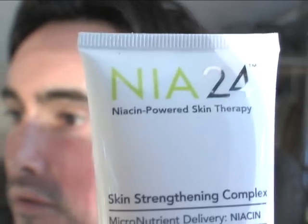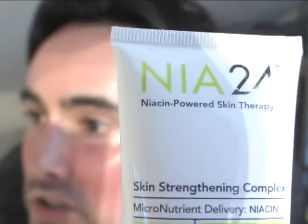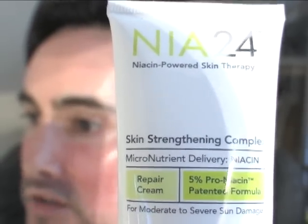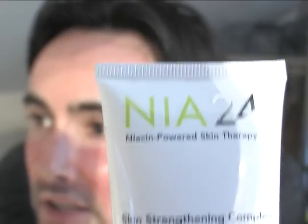For those interested in products for your skin, this is a product called Naya 24 — it's niacin-powered skin therapies, a skin strengthening complex with five percent pro-niacin. I bought this from my esthetician. It comes in a box like this, just this tube right here, and it costs $85 but should last five months.